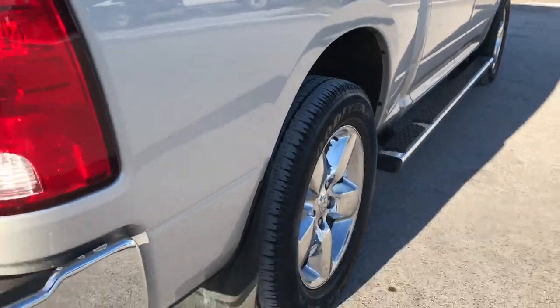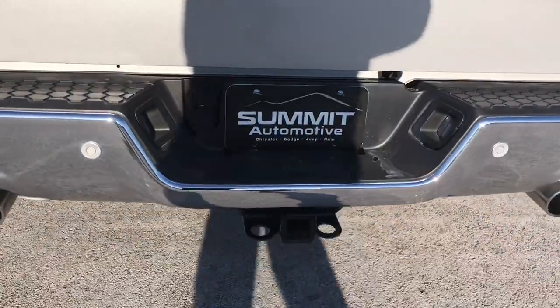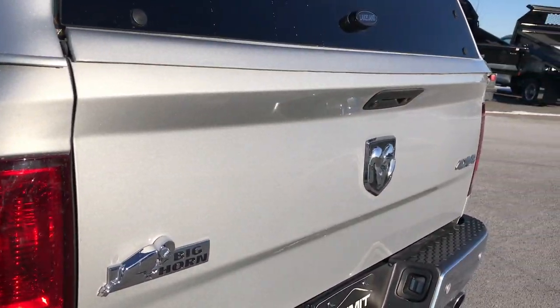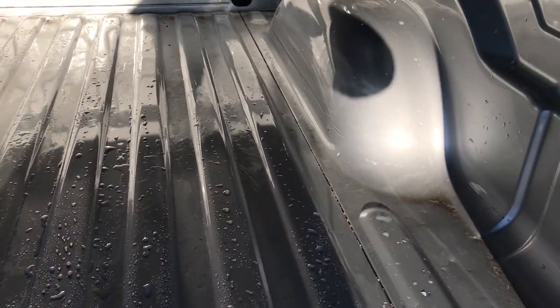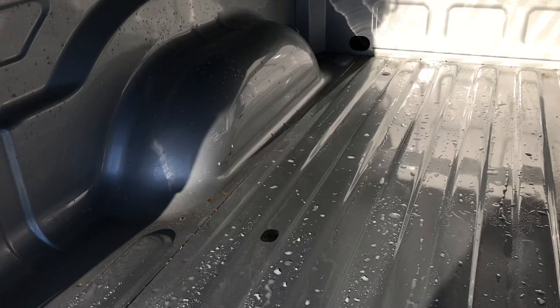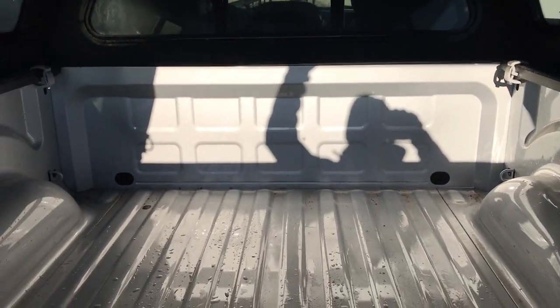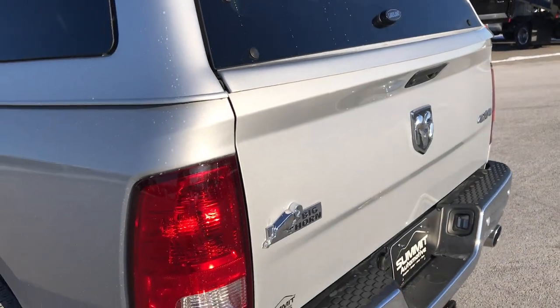As we go around to the back, you can see it has the backup sensors, the dual rear exhaust, and a full towing package which includes that 4-pin and 7-pin wiring. The tailgate is in excellent condition. Taking a look at the bed — very very clean. Looks like they hardly ever used it back here. Couple of really light scratches but nothing major. That cap shuts nice and solidly, as does the tailgate.